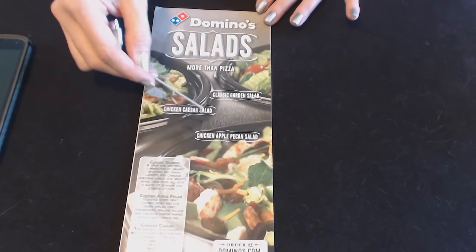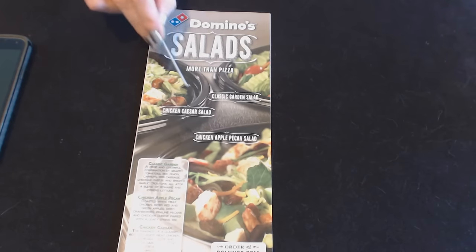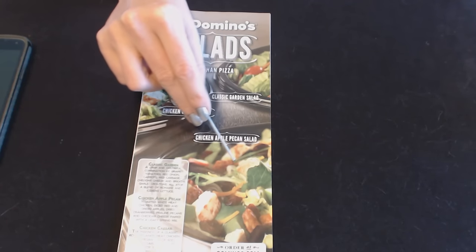From the cover of this little menu we have different kinds of salads. We have the chicken Caesar salad, the classic garden salad, and the chicken apple pecan salad.